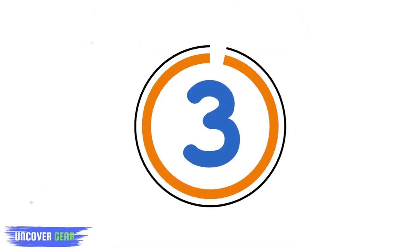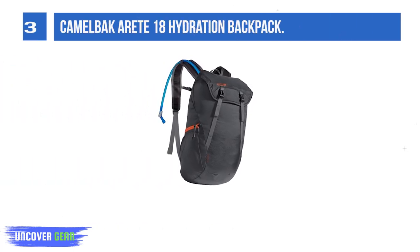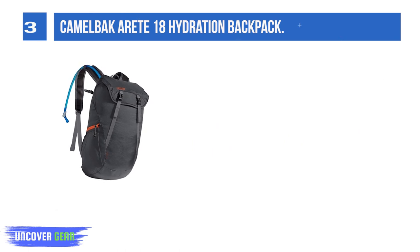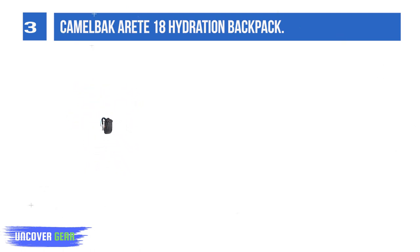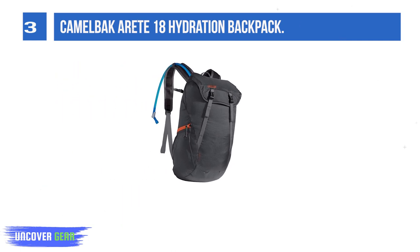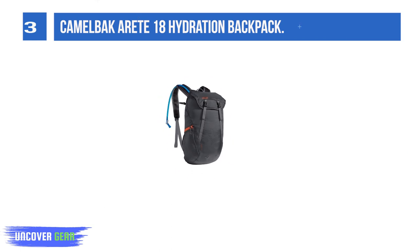List number 3: Camelback Arid 18 Hydration Backpack. Camelback is really popular for the durability of their bags. In fact, some of their backpacks are used by military personnel, precisely because they are tough and abrasion-resistant. And if it's durable enough for the military, it's durable enough for us. This is a small backpack with a total capacity of 18 liters.